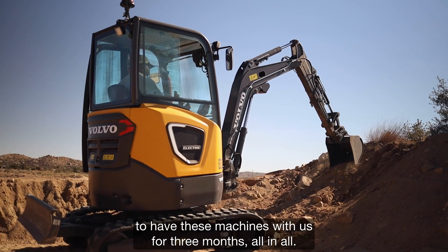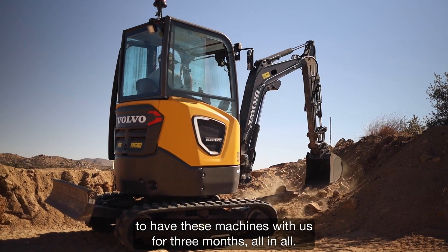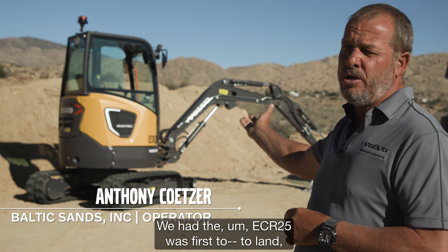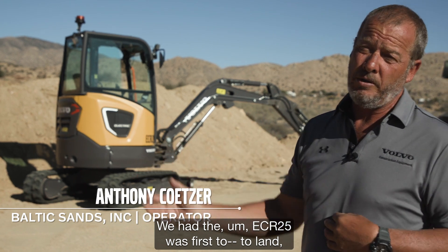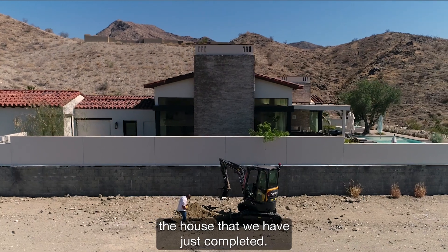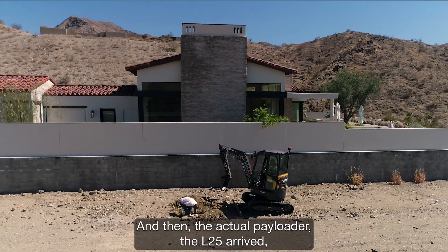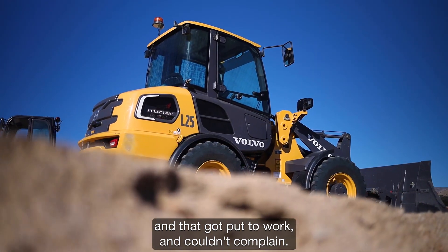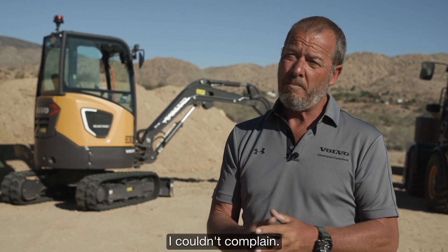We've been fortunate to have these machines with us for three months all in all. The ECR25 was first to land and did a lot of work on the house we just completed. Then the L25 arrived, got put to work, and I couldn't complain.